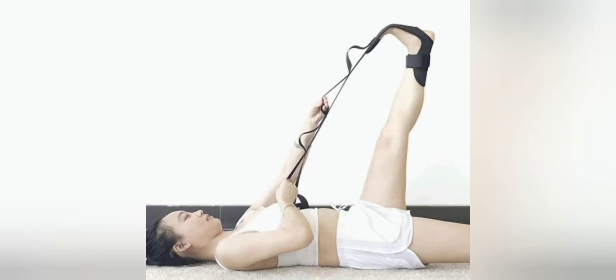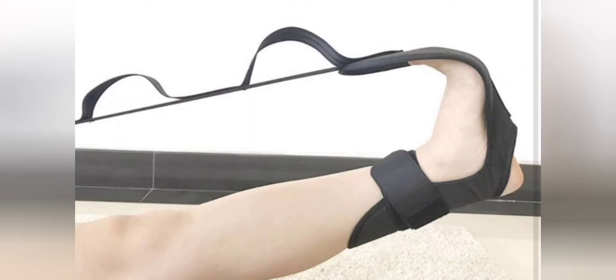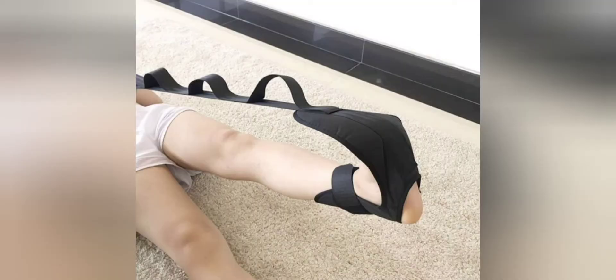Without further ado, let's move on to the first item today, which is in the exercise and fitness niche. And that is the yoga ligament stretching belt. This stretching belt can also be used as a foot exerciser belt, for stretching your legs, heels, tendons, hamstring, calves, and more.